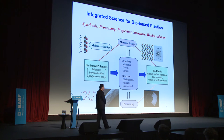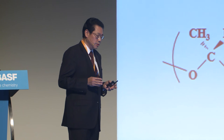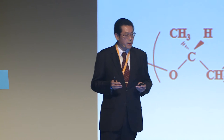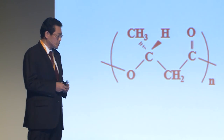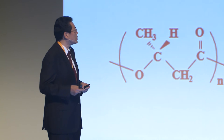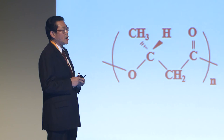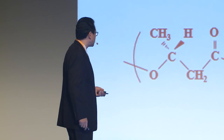In bio-based and biodegradable plastics research, we must always think about how to synthesize new materials, how to develop new processing methods to improve mechanical properties, and understand why certain samples show enhanced mechanical and thermal properties by examining three-dimensional molecular structure. Some bio-based plastics also have biodegradability and biocompatibility, so we must understand how to control degradation. Total interdisciplinary science is required in this field.